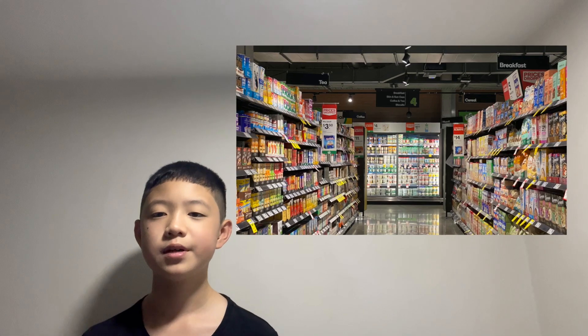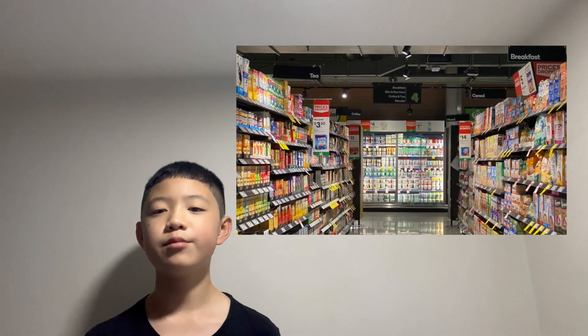I will start integrating my product into bigger and larger retail shops. This way, we will have a broader consumer range and it will make it more accessible to everyone, thus increasing our sales.